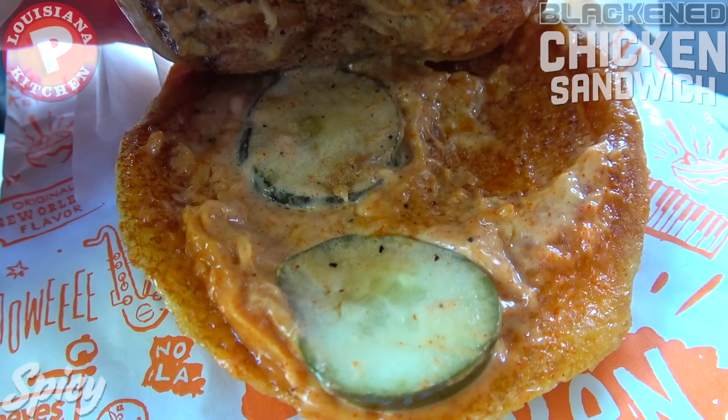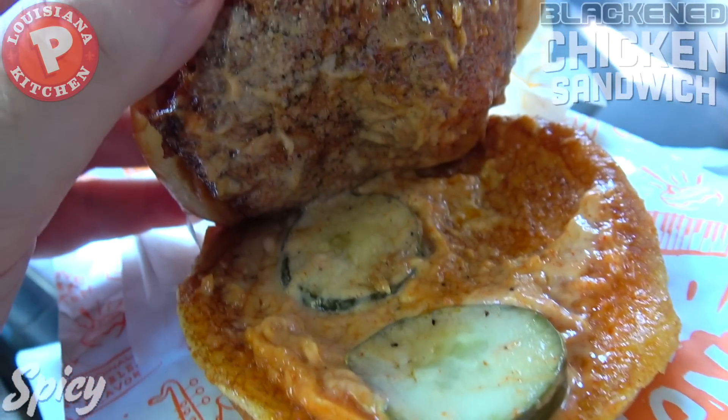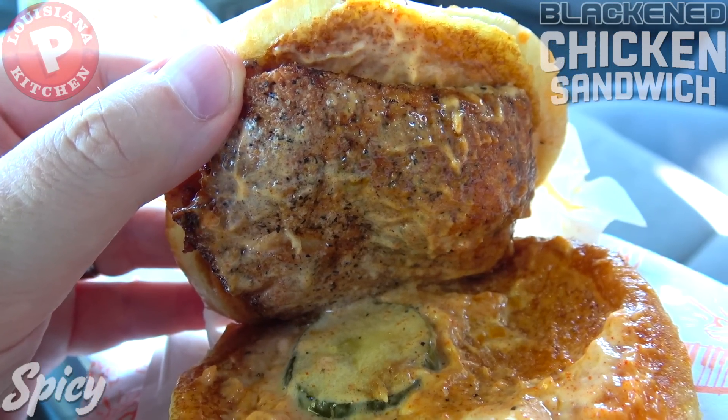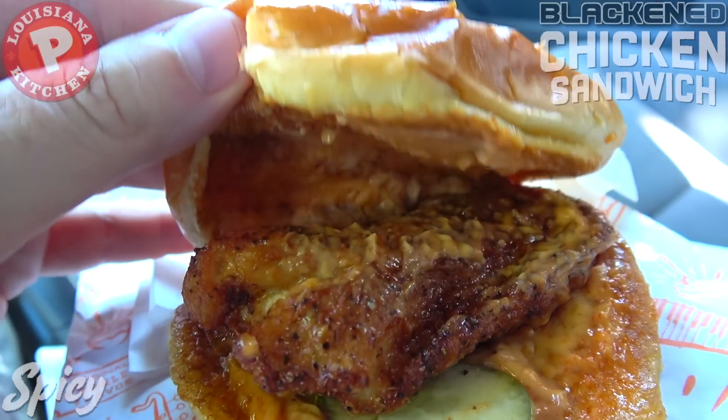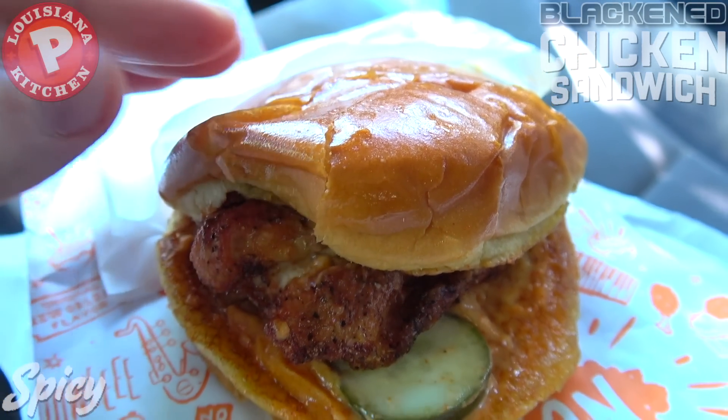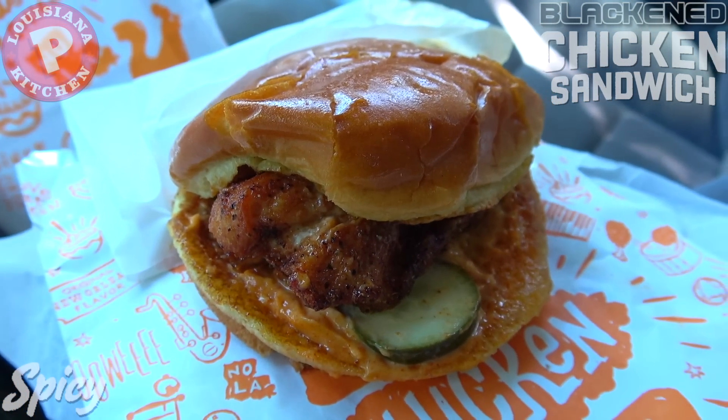Underneath we've got a couple of pickles and plenty more of that spicy cajun spread. Again, it's all about the blackened chicken here, along with the spicing it has on its own. I have a feeling this is going to be pretty tasty — it smells pretty great — so let's see if the flavor delivers. This is the spicy blackened chicken sandwich at Popeyes.